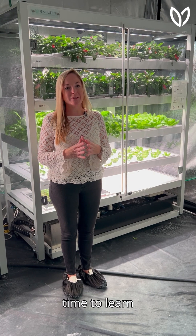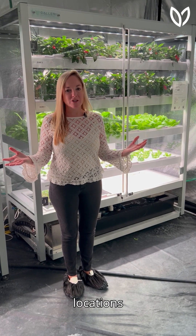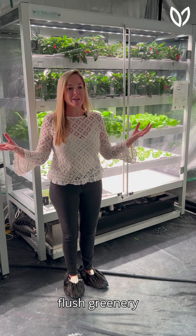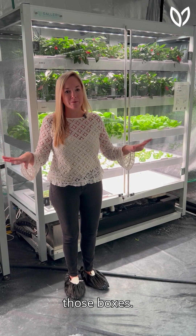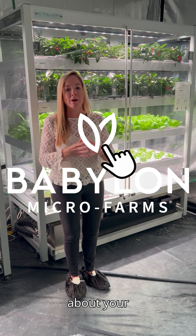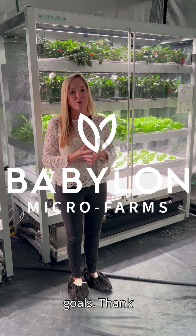Thank you so much for taking the time to learn about our grow spaces. If you have venues or locations where you're looking to bring beautiful lush greenery with amazing opportunities for engagement, these will check all of those boxes. Please reach out to us today — we'd be delighted to speak with you about your location to see what we can do to help accomplish your sustainability goals. Thank you.